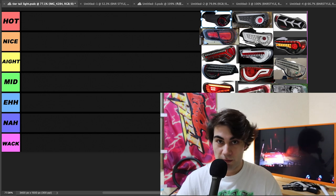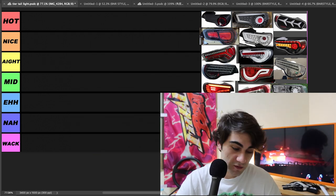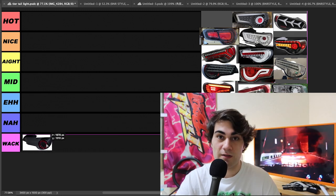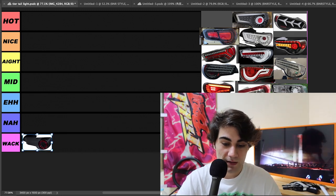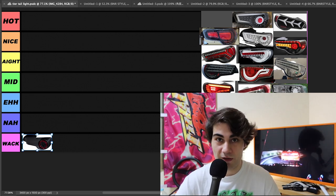Starting off with the one that you guys have probably already seen before — makes your car look like a Ferrari. It's made by a company called Intech and it's going straight to whack. Sorry boys. As you're going to see here throughout this ranking, any taillight trying to make your car look like a supercar or something that it's not, it's not going to fly with me.